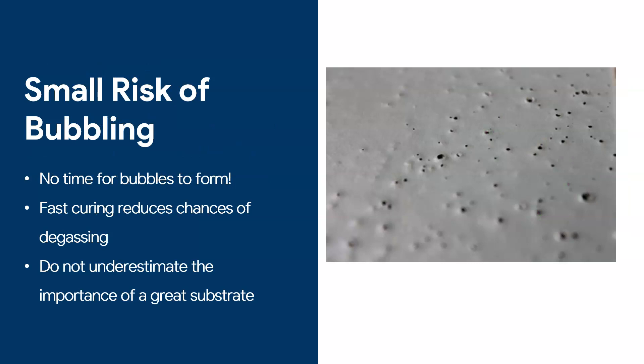Because it's a fast-curing product, there is another massive advantage: a very small risk of bubbling. With epoxy, if you apply a thicker coat, after 20 minutes you start getting bubbles and someone has to go back with a spiked roller to burst them. With polyaspartic, the fast curing means the chances of gas being released are very small. However, do not underestimate the importance of a great substrate — applying polyaspartics on loose concrete will still produce bubbles. If you already have a good floor underneath, you can definitely eliminate the risk.